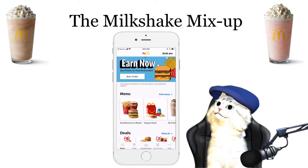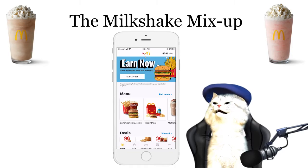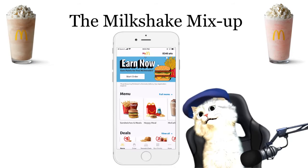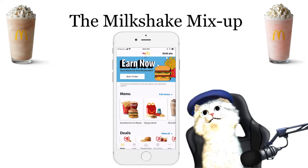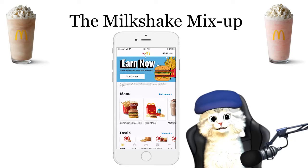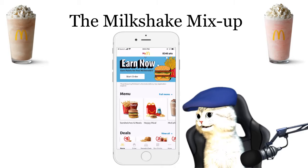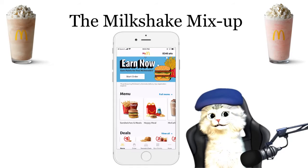Hey there, it's the UX Cat, and I'd like to tell you a story about our most recent outing to McDonald's. As you may know, McDonald's keeps providing us with wonderful UX learning examples. So recently, Randy was taking me to McDonald's for a special meal with a milkshake — what could possibly go wrong?